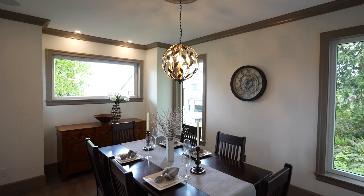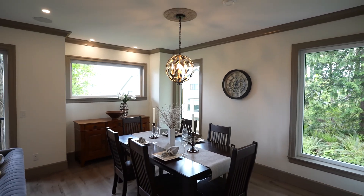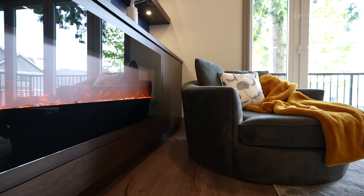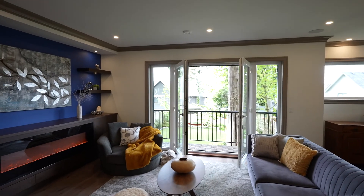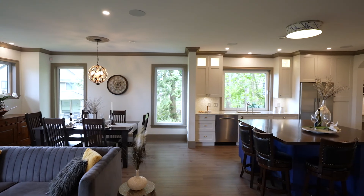Behind the walls we have Roxel stone wool insulation that provides superior fire resistance and sound control. It also has the added benefit of keeping the home well insulated for extreme weather conditions.